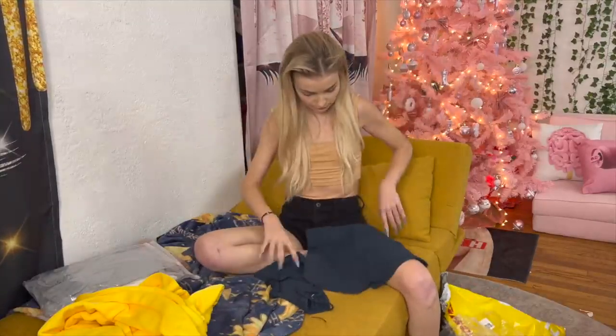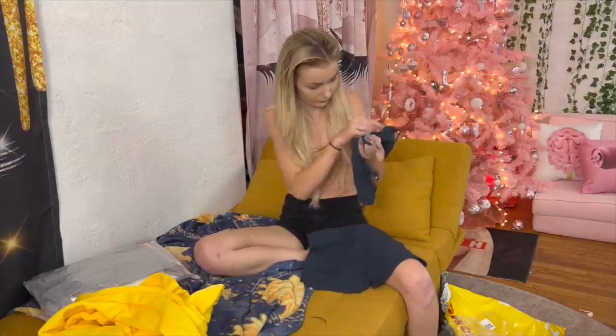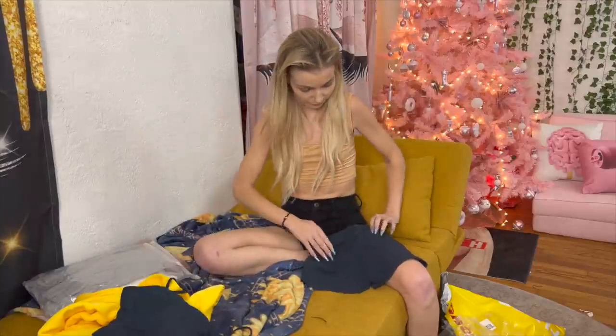This is a cute little workout set - oh my god, I love the way that this top looks. I think it's gonna be really cute. What does it say on it? It says 'The Feelings' - oh, what a vibe. And then matching little shorts.